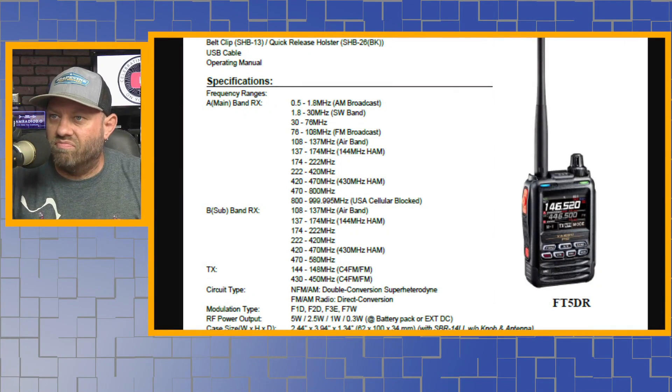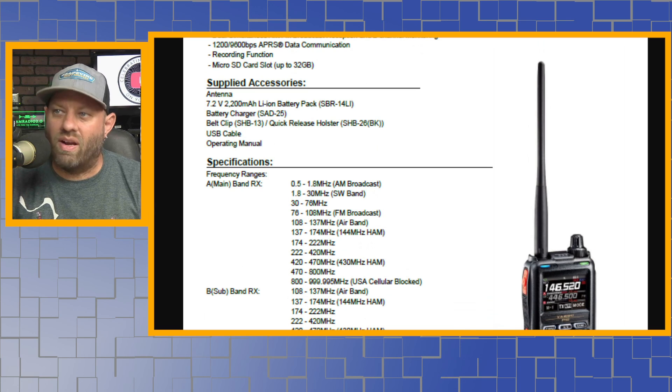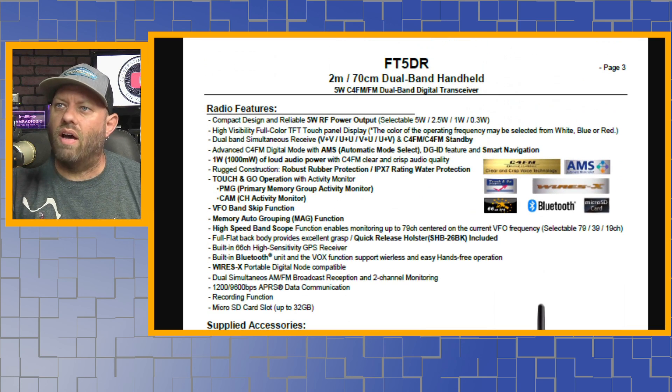I would have liked to see more features added. Scanning over the specs, it's got seven or eight band reception — it looks like it receives air band, 137–174 MHz ham radio, 174–220, 222–420, 420–470, 470–580, and transmits 144–148 and 430–450 MHz. It also receives 800–999 MHz (USA cellular blocked, which is normal), FM broadcast, 30–76 MHz, and 1.8–30 MHz shortwave and AM broadcast. That last one is something the D74 would also do — I don't recall if the FT3D did that.